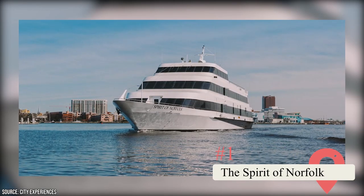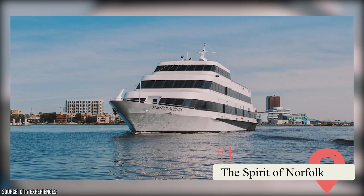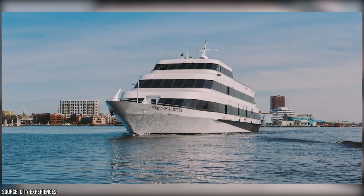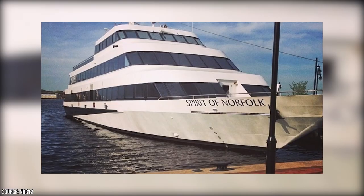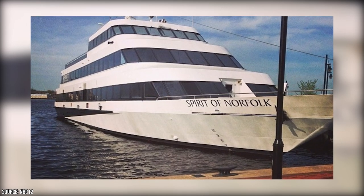The Spirit of Norfolk: Savor a scrumptious lunch or dinner spread as you embark on a two-hour voyage aboard the Spirit of Norfolk, departing from Otter Berth in downtown. Be sure to bring along a valid form of ID for boarding. Note that the dress code is dressy-casual, so leave the flip-flops, jeans, and shorts at home.